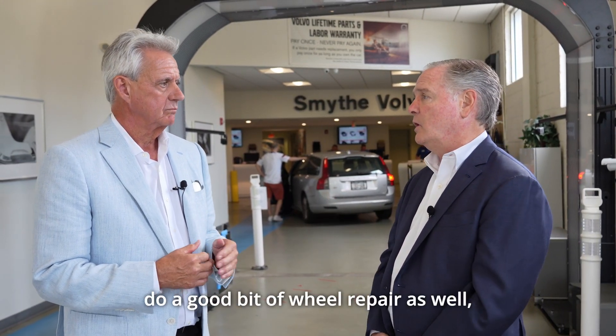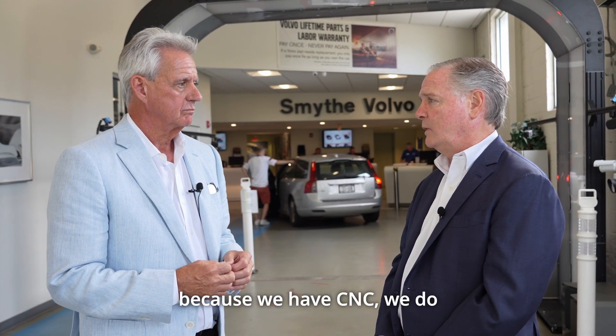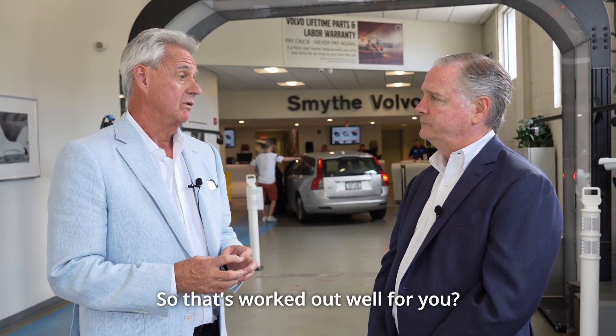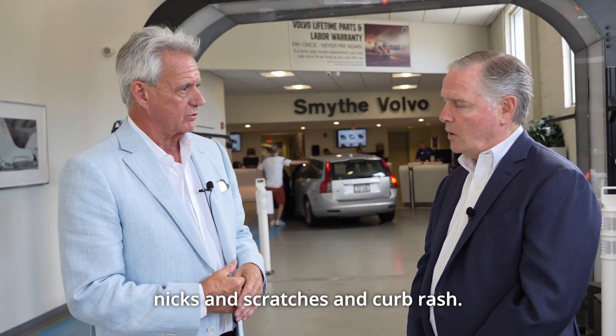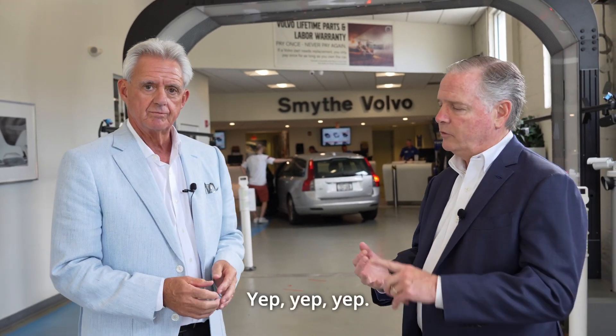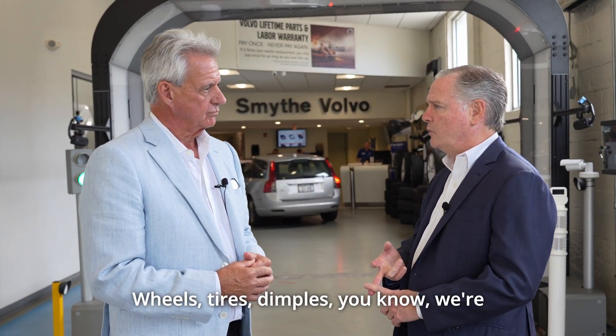And for our body shop, we also do a good bit of wheel repair as well because we have CNC — we do our wheel repair in-house. So that's worked out well. We're finally getting a lot more wheels because the machine's picking up the nicks and scratches — curb rash, et cetera. Wheels, tires, dimples.